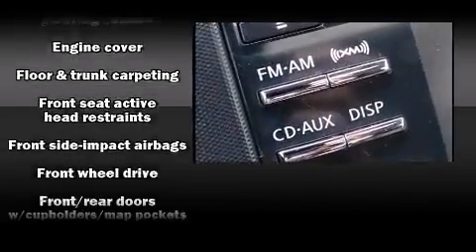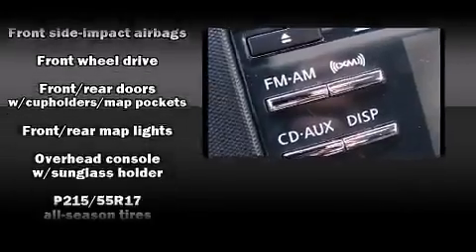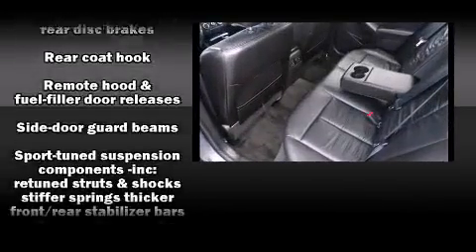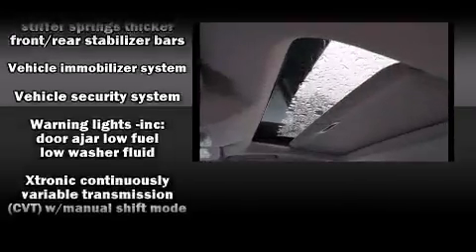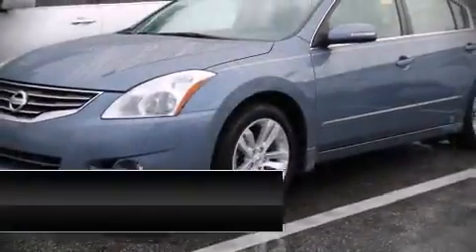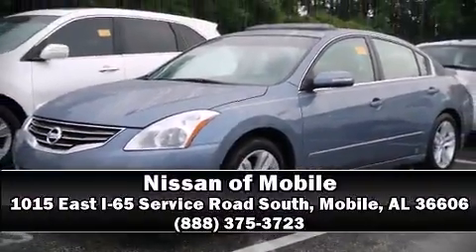Electronic stability control stands out as a technologically savvy innovation, keeping you better connected to the road. A Carfax history report indicates just one previous owner. Stop by our dealership or give us a call for more information.